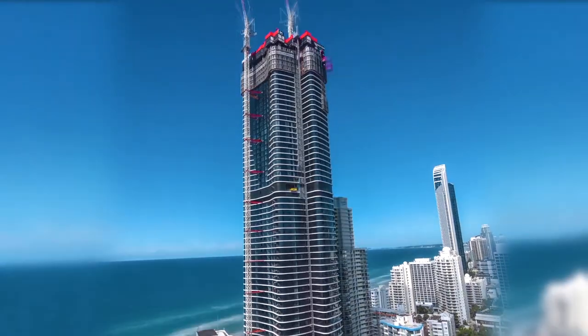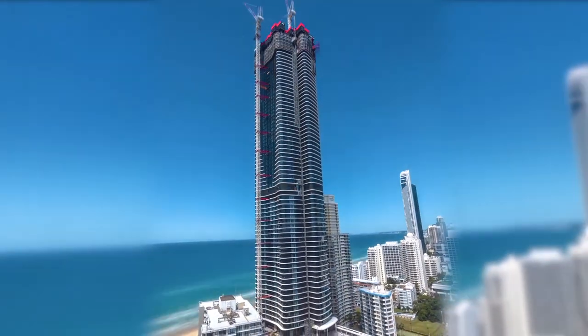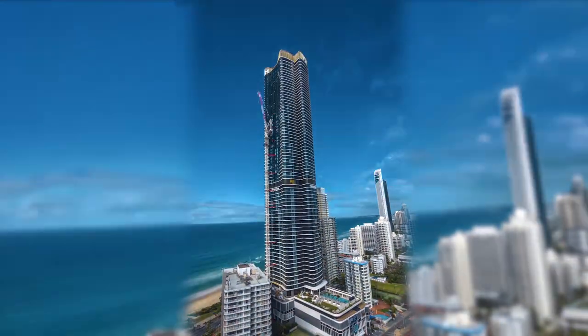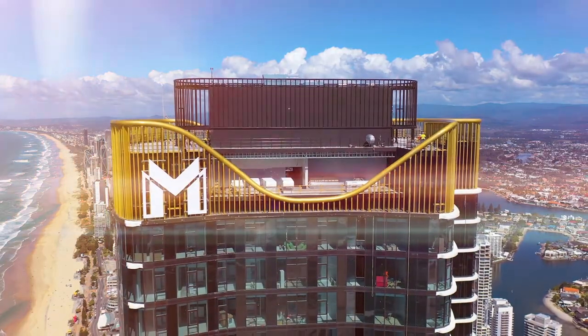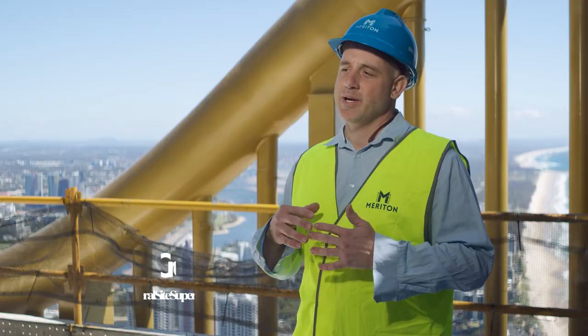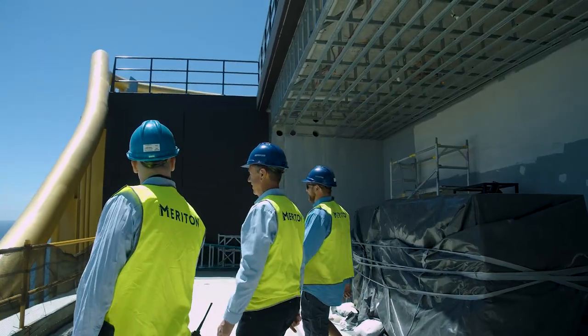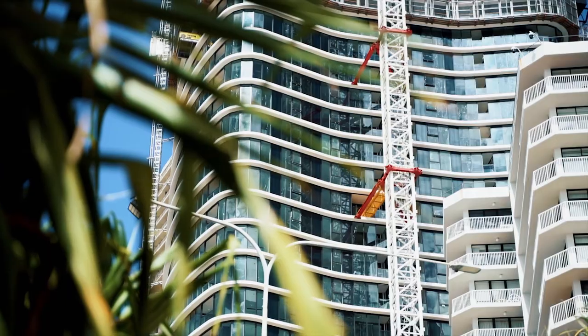Ocean is one of the tallest, most iconic residential towers the Gold Coast has ever seen. I'm proud to say that we have built 76 levels of luxury. At 270 metres, Ocean stands as the most imposing building against the Gold Coast skyline. On average, we had around 400 workers on site each day, with just over 40 different subcontracting companies working together to produce a level every week.